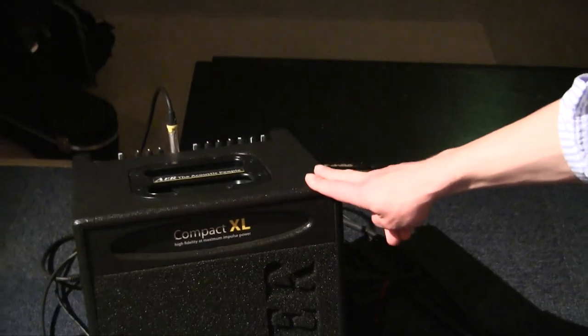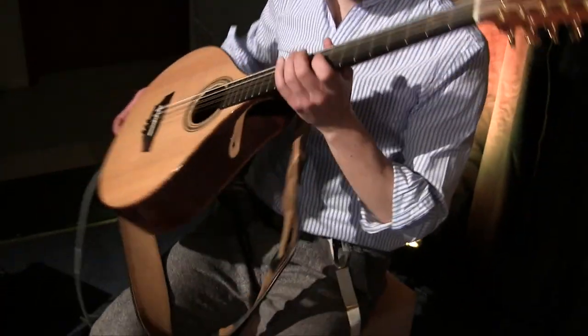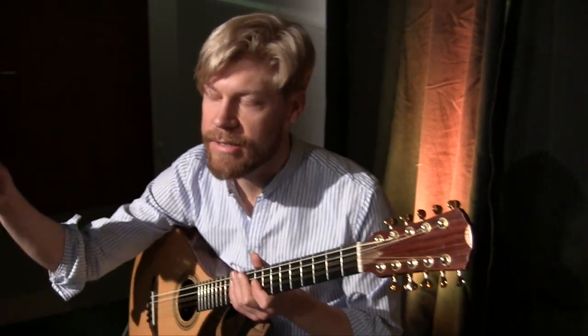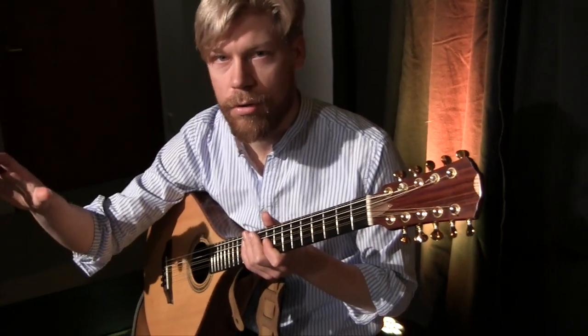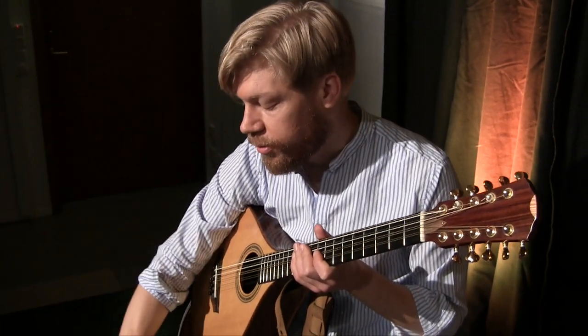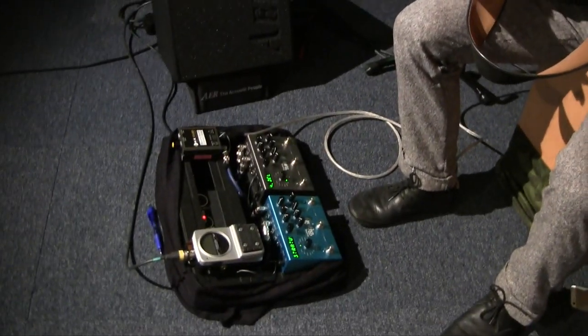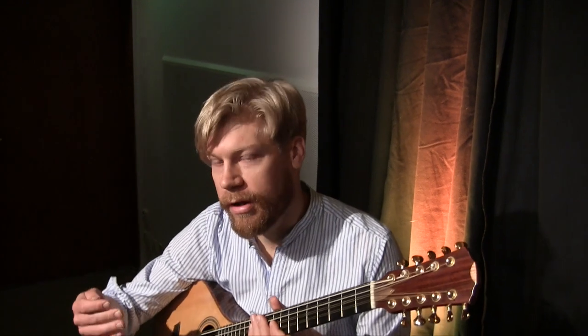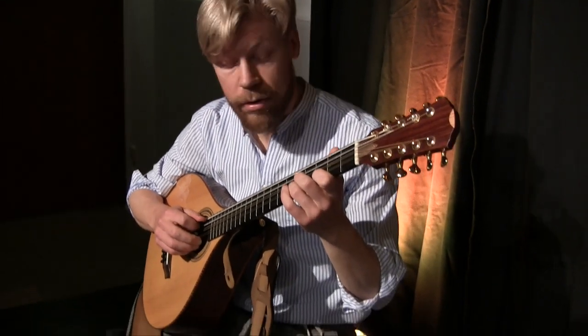I should mention that for the front-of-house sound, it's the sound engineer doing all the reverbs. This setup is more for me personally — giving more of a shimmering reverb. If you listen, this would be the clean sound.